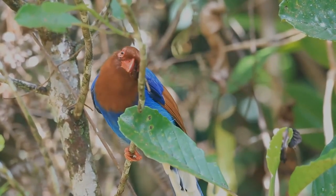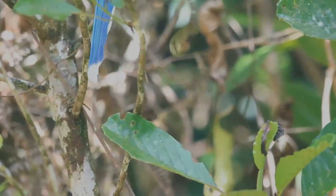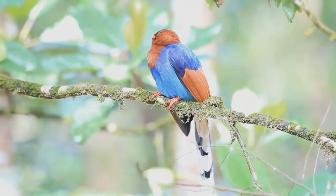Molting season for Sri Lanka Blue Magpies is from August to November. These birds use their strong legs and feet to forage, and have been observed hanging upside down and holding down their prey with ease.